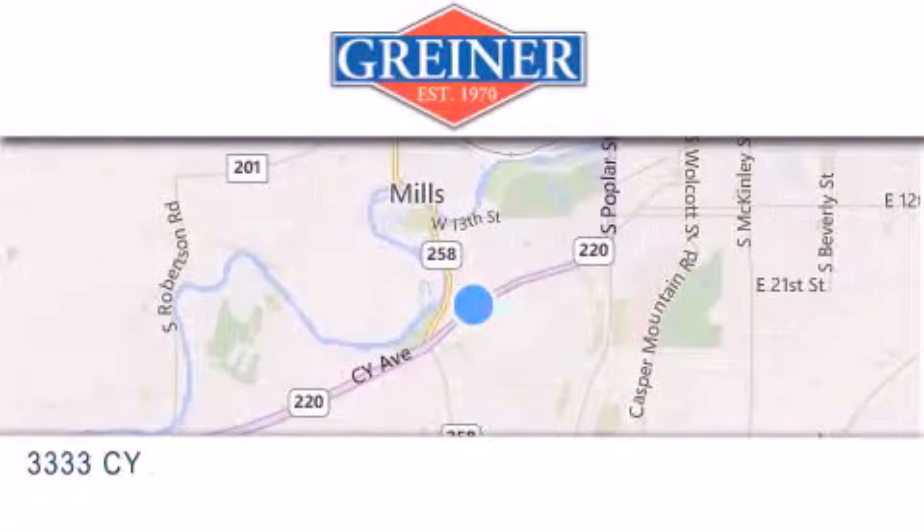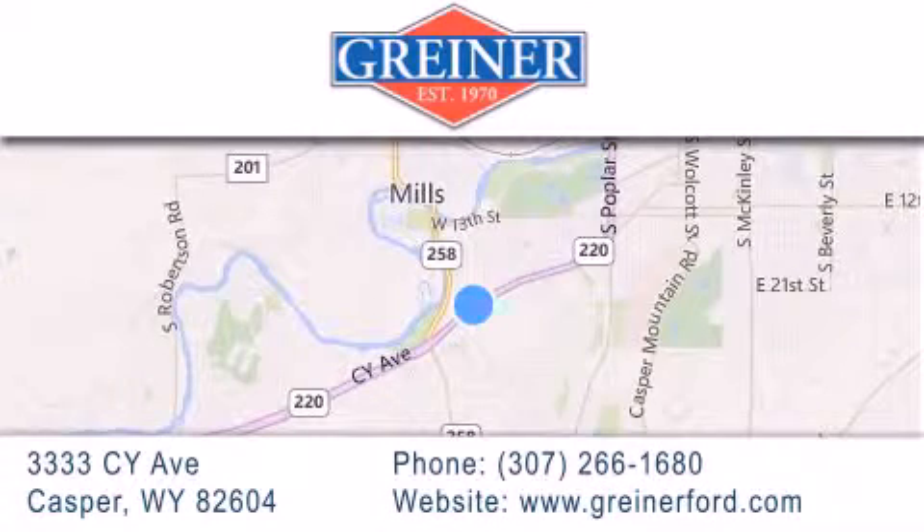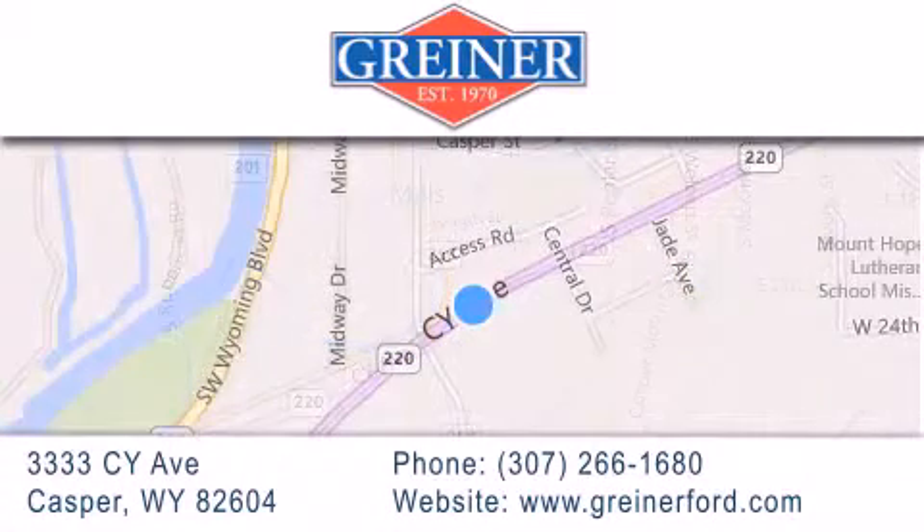Grinder Ford is located at 3333 Sy Avenue in Casper. Our goal is to exceed all of your expectations to ensure that you'll return for future visits.